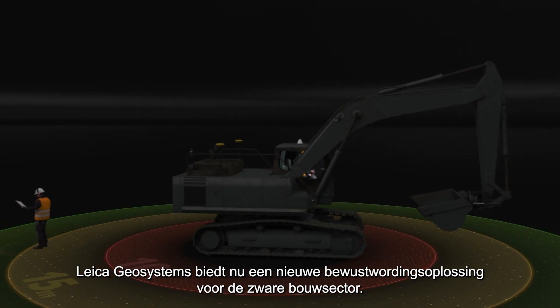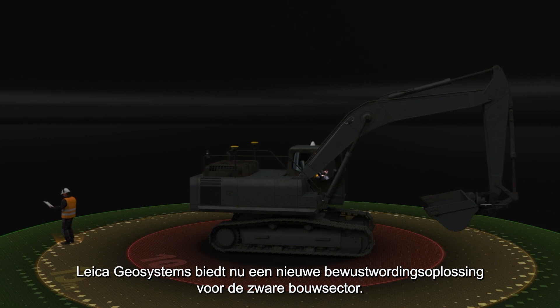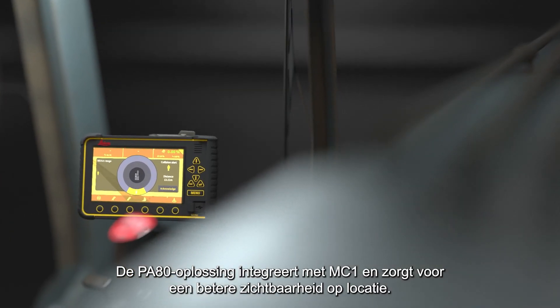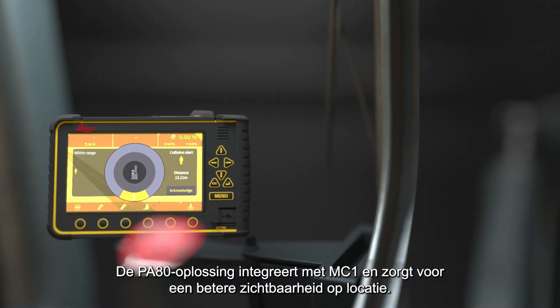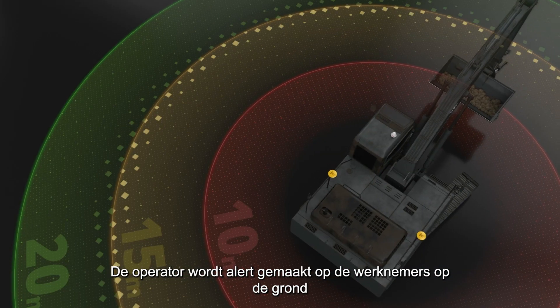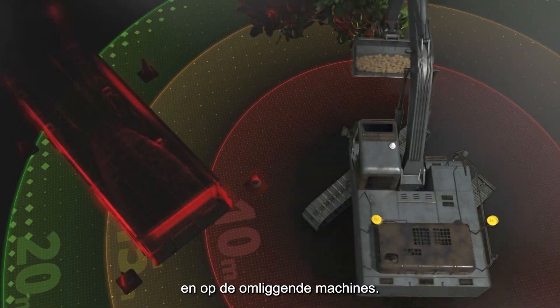Leica Geosystems now offers a new awareness solution for the heavy construction industry. The PA80 solution integrates with MC1 and ensures better visibility on site. The operator is made aware of workers on the ground as well as surrounding machines.